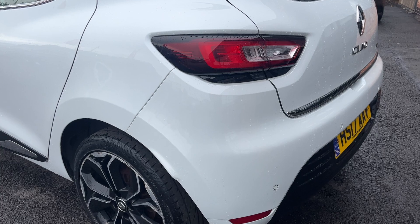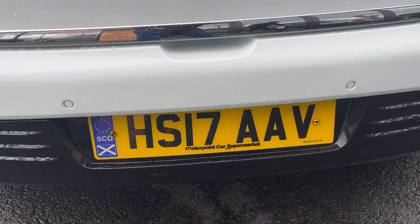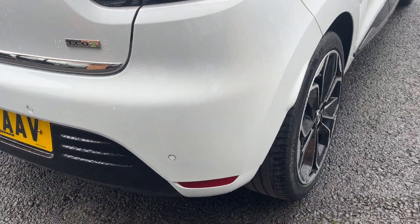Moving around the rear of the car now, I'm going to check out the rear bumper and lower plastics to start with. As you can see, other than one or two tiny marks just to be touched in as best we can, it looks in really nice condition.